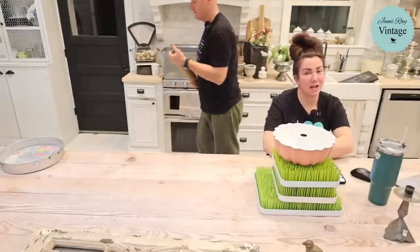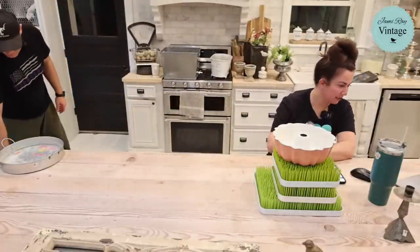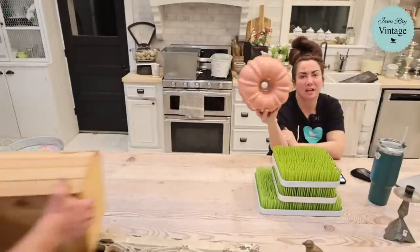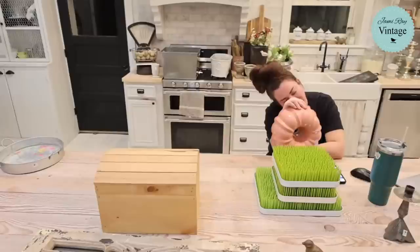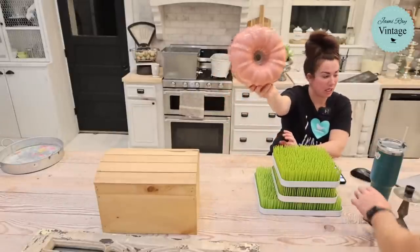This is a pink bundt pan — I don't buy them unless the color is right, and this color is perfect for Valentine's Day and spring. It was two dollars and I'm selling it for $16.95.